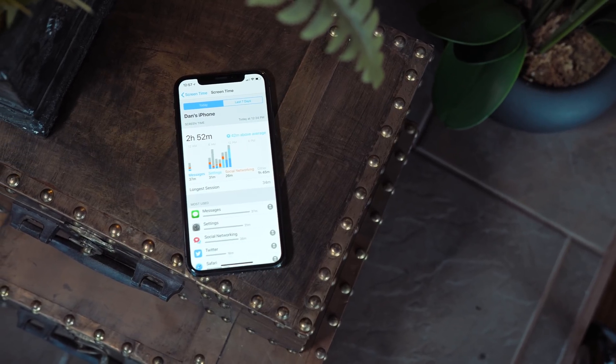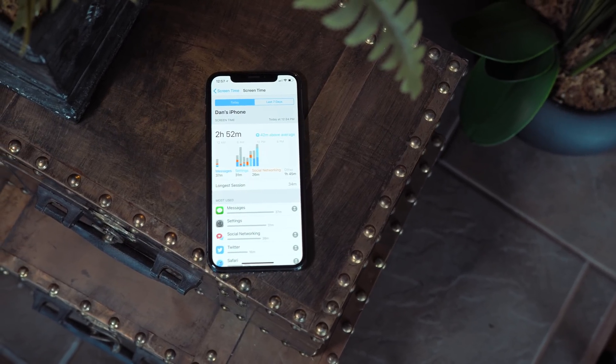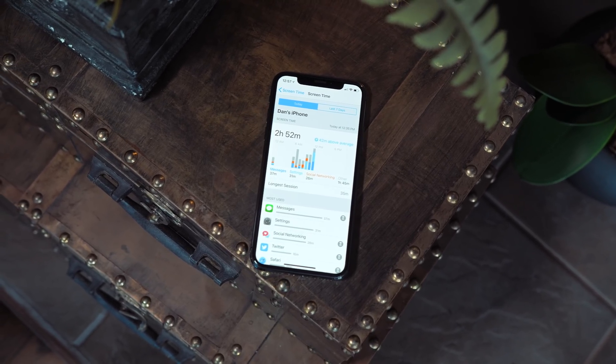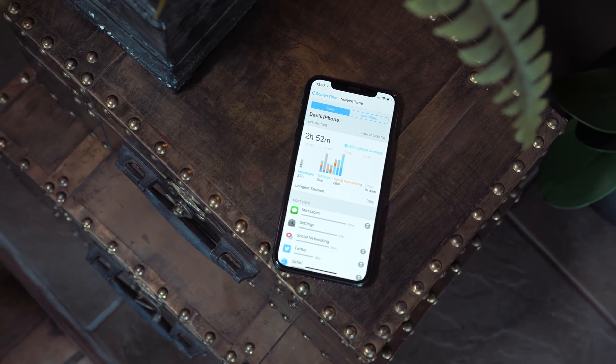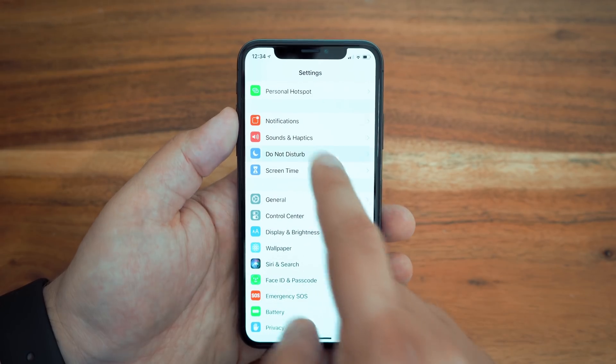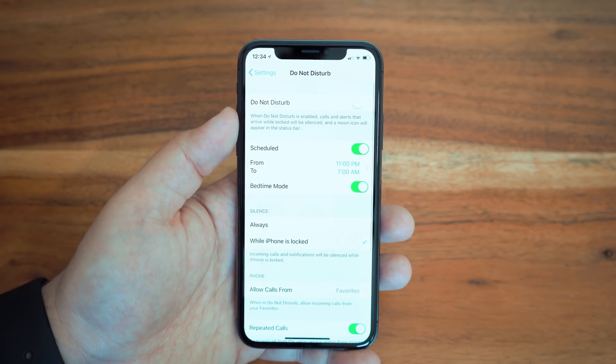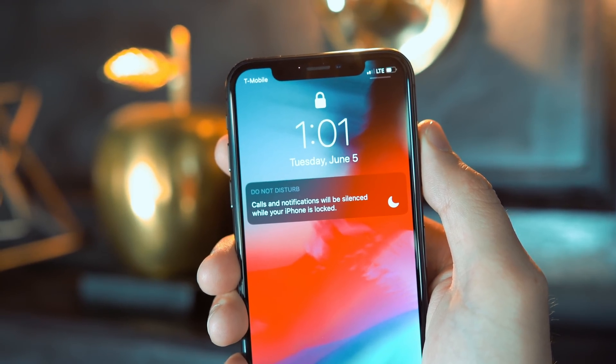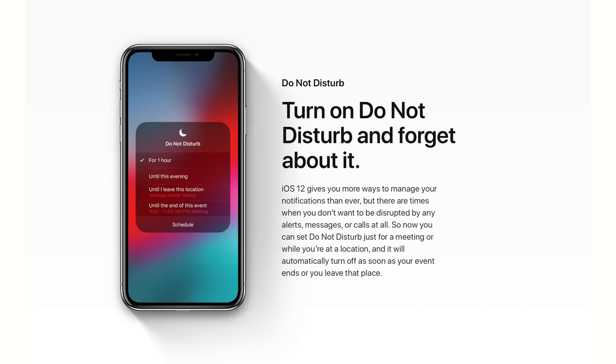Finally, even though these new features might make you want to use your phone more, Apple created a slew of new options and settings that can help you manage exactly how much you use your phone and what apps you spend the most time in. Starting with Do Not Disturb, we get a Do Not Disturb at Bedtime feature which will dim your display and silence overnight notifications until you unlock your iPhone in the morning. There are also new Do Not Disturb settings that will set Do Not Disturb to end automatically in an hour, at the end of the day, or when you leave a certain location or at the end of a meeting in your calendar.